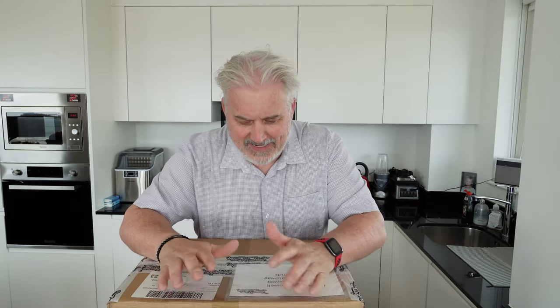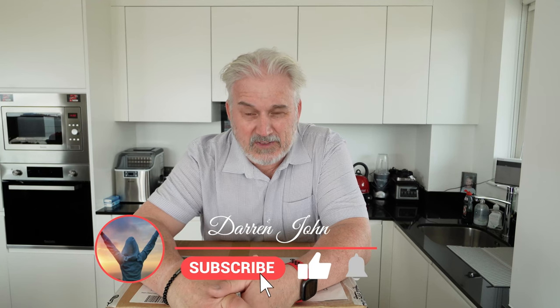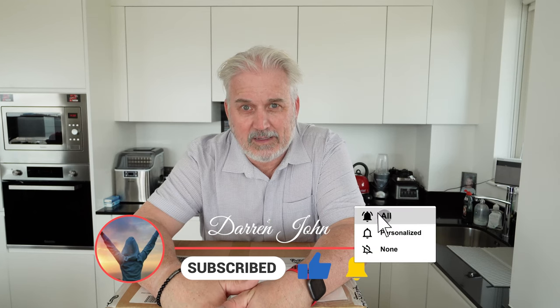Hi everyone, how you doing? The day is here, it's just arrived. For those of you who didn't know, I had a helmet customized — I put the design in to customize it — and it's been a couple of months and it's just arrived, just in time for my holidays because I'm gonna hire a bike out in Tenerife and go have a bit of a look around. So this is the unboxing.